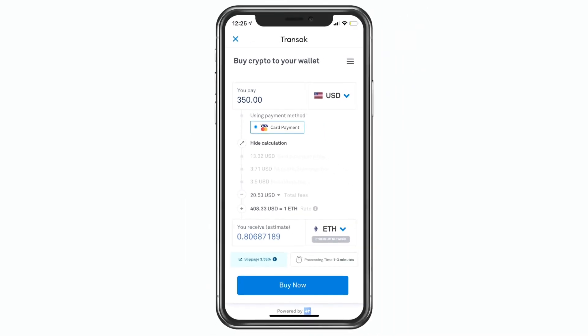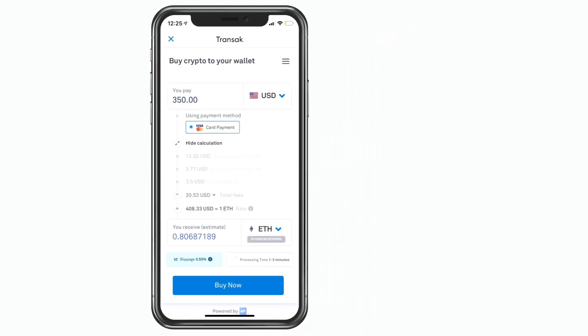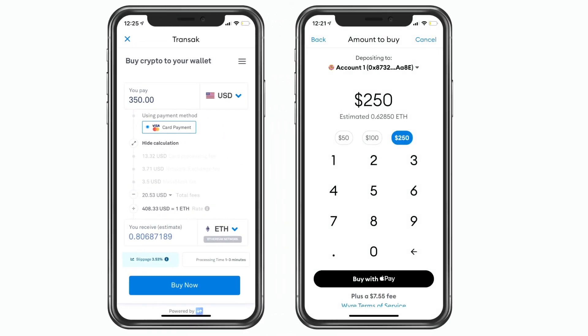That is how you can move funds into MetaMask from the outside world using your debit card. This is what it looks like on iOS. Unfortunately I've only experienced iOS and don't know what it looks like on Android, but I assume it's something similar. That's how you transfer funds in — I hope this helps.